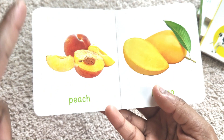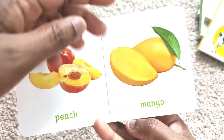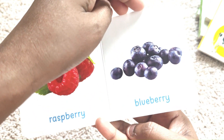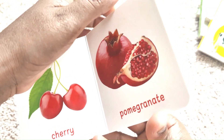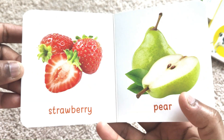Peach. Mango. Raspberry. Blueberry. Cherry. Pomegranate. Strawberry. Pear.